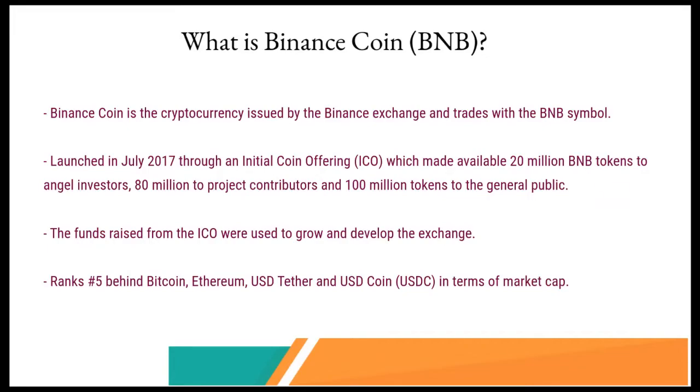So altogether about 200 million BNB tokens were released. The funds raised from the ICO were used to grow and develop the Binance exchange. At the time of this video, which is about mid-year 2022, BNB has a market cap of more than $37.8 billion and it ranks number five behind Bitcoin, Ethereum, USDT, and USDC.